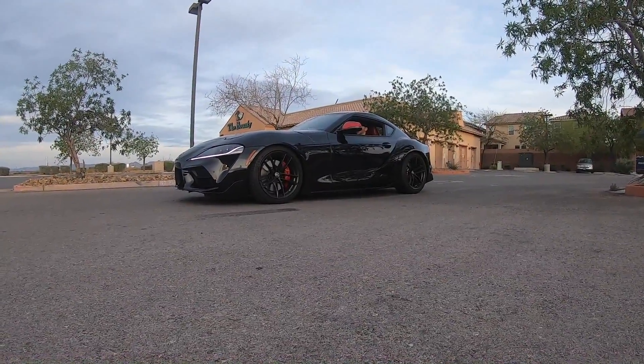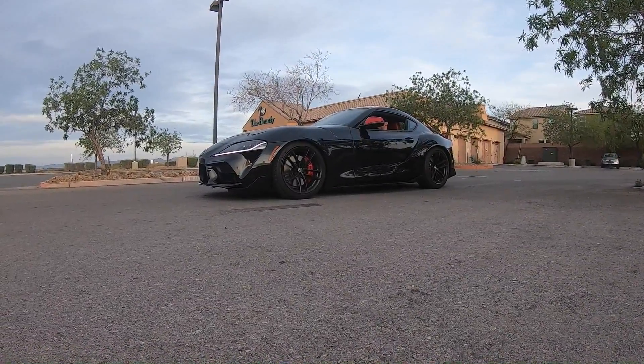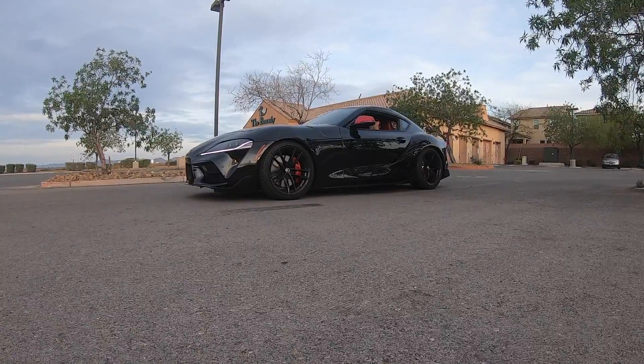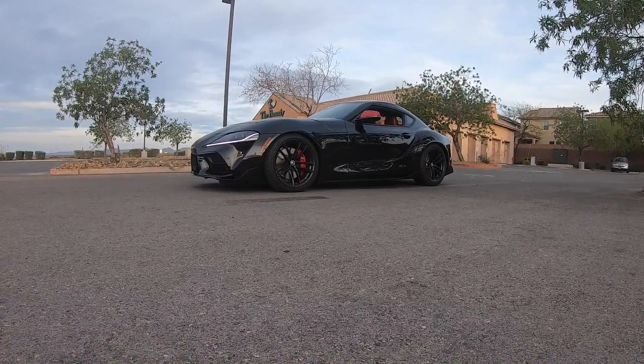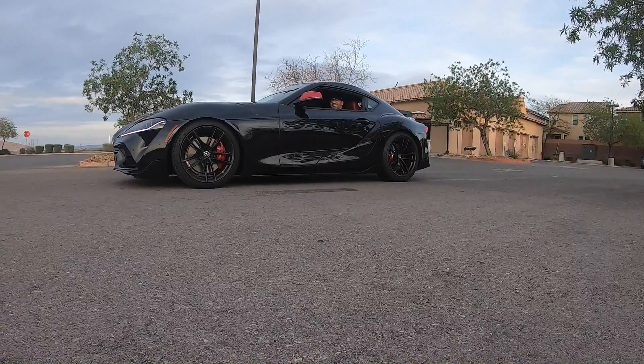There we go. There it is. You lost power — it stopped moving. No, it's pushing again. Oh, man.